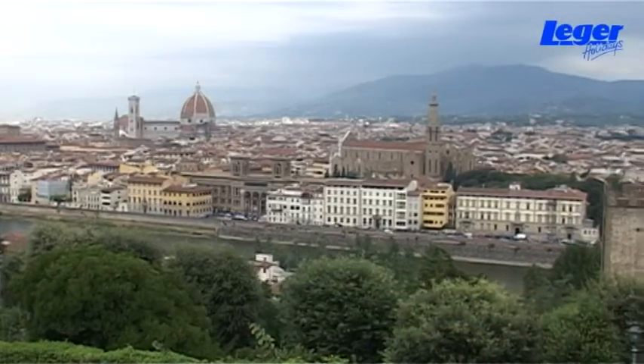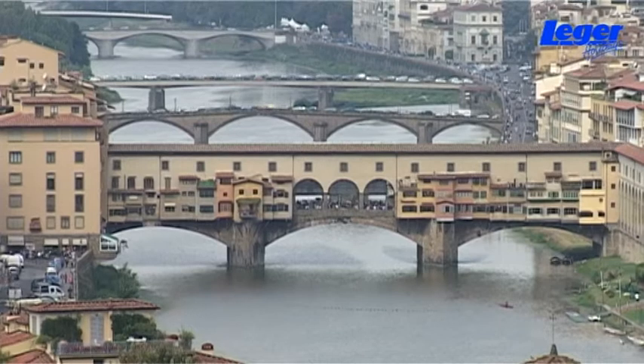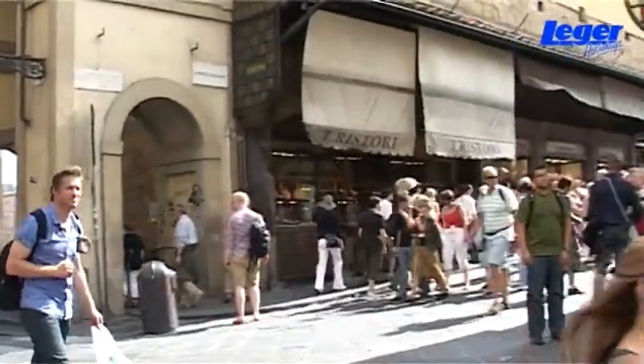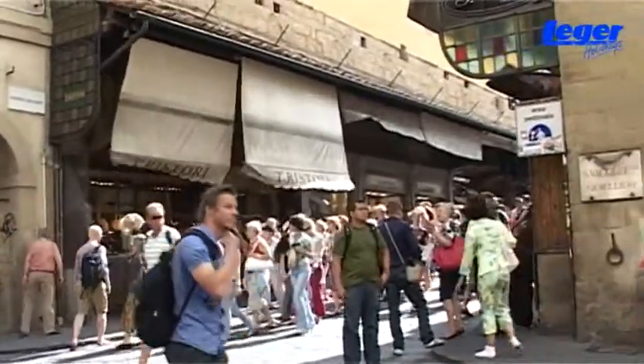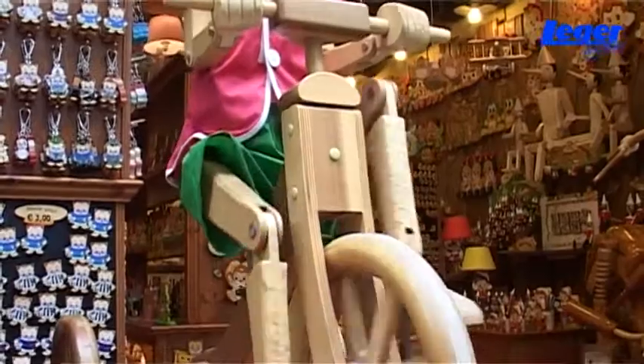Florence is one of the most fashionable cities in Italy and holds many attractions for the tourist. It's a renaissance city in the heart of Tuscany and houses some of Italy's best museums, beautiful cathedrals and churches, plus interesting streets and squares with elegant buildings and shops.